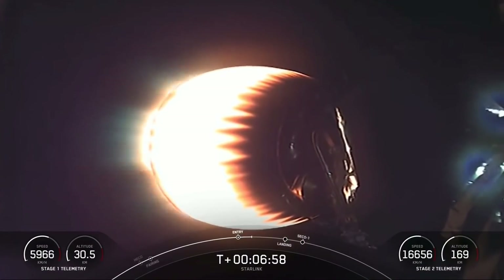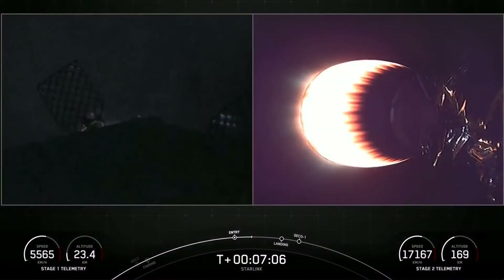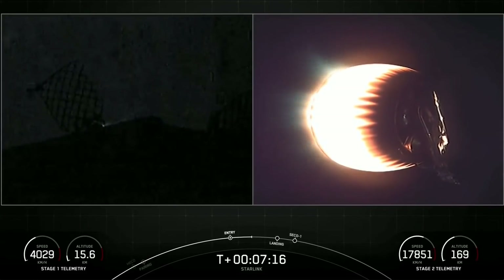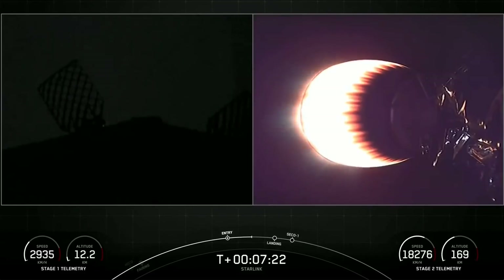We are just about a minute or so away from the landing burn on the first stage. Again, that is just a single engine burn to help slow the vehicle down enough to touch down on our landing zone. That burn lasts about 20 seconds as well, and just about 20 seconds after that we should have SECO-1, or second stage engine cutoff one, on the second stage.